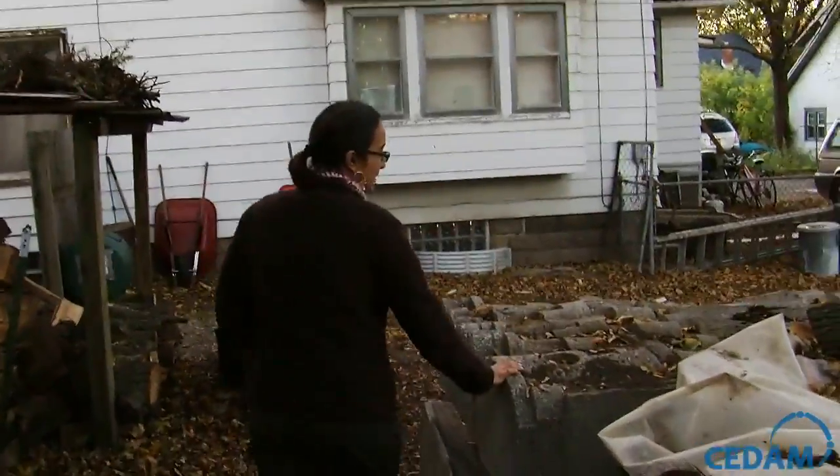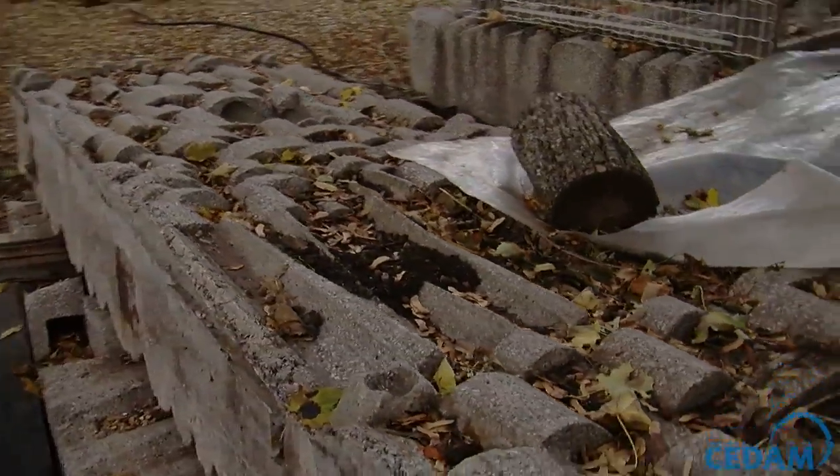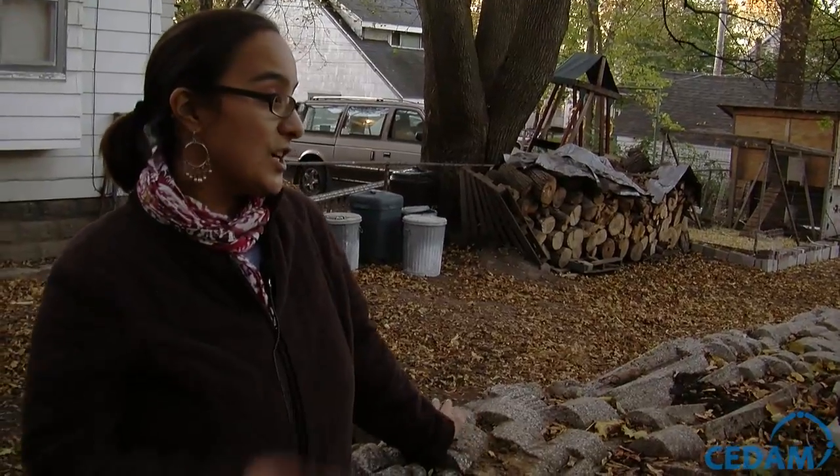This is the artwork that we've been storing for probably almost five years now. We just got a grant to move this art over to a community garden so that people can enjoy it again.